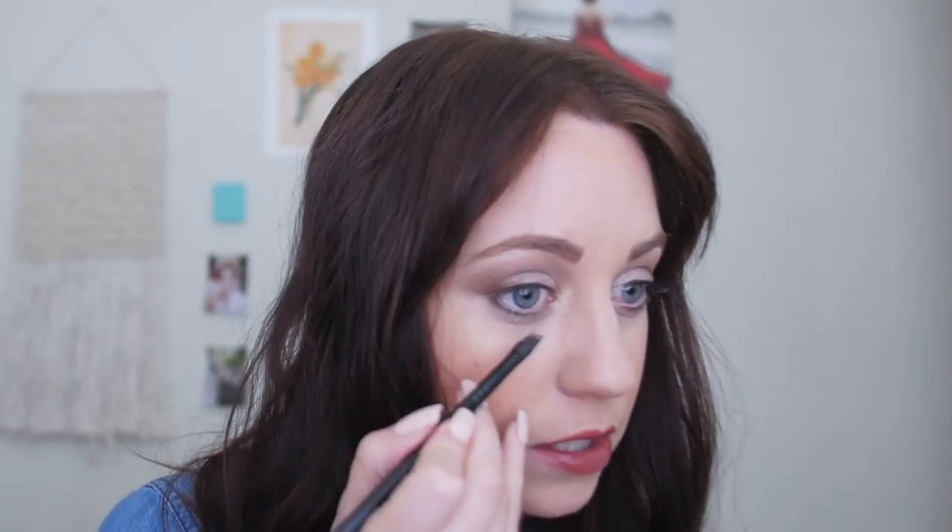The next thing we're gonna do is take an angled eyeliner brush, dip it into the darkest color, and put it right underneath the lash line — this completes the look and makes it more cohesive. Then put on whatever eyeliner you want. I'm going to put on my liquid liner. If you need help learning how to apply eyeliner without pulling your eyes, I'll put the link to that video below — I made a video showing you how to do that successfully without damaging your eyes.